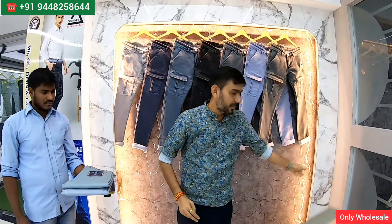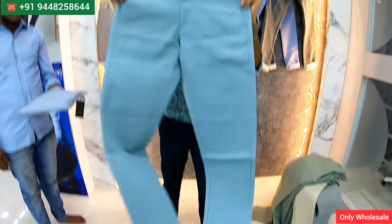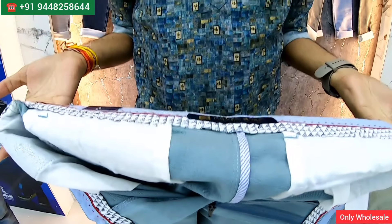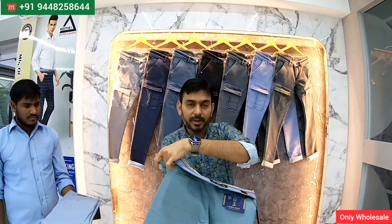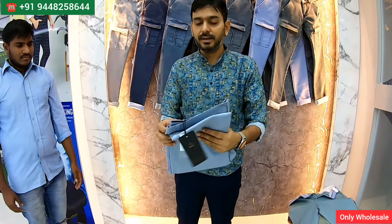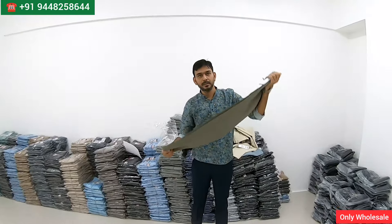A lot of varieties are there. Very nice — look at the inside fitting and finishing, everything. No complaint will come — if a customer comes, it will 100% be a repeat customer. I'm going to show you some samples of formal pants.